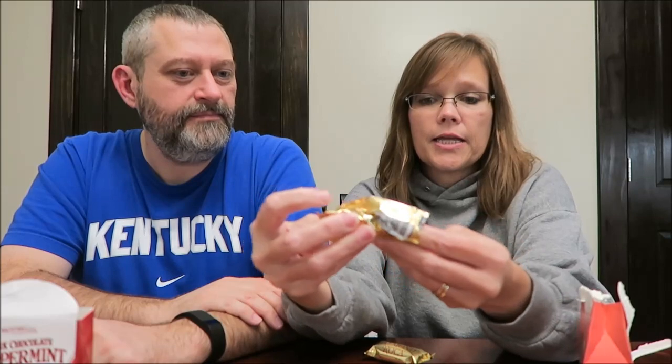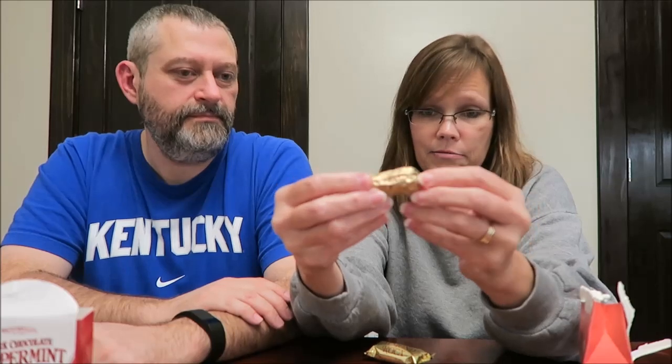So you get two pieces for $1.29. Really, you could spend probably 89 cents on a whole candy bar. Oh, this is interesting — it's wrapped in foil, and then it is in another wrapper. So you think it's going to be that big, but it's not that big. It gets smaller — it's like one of those trick presents.